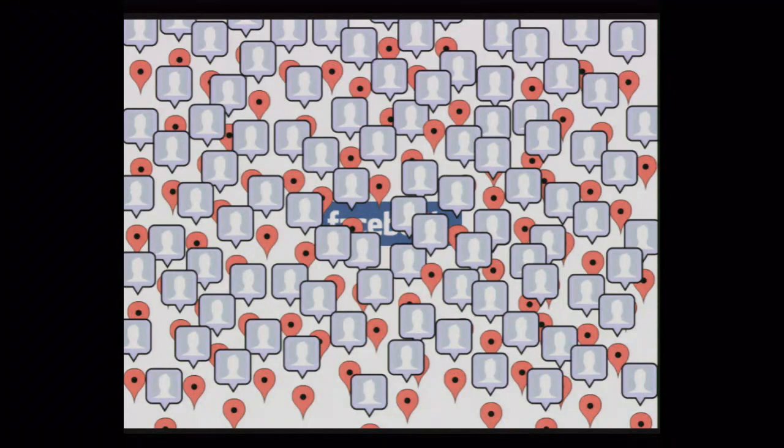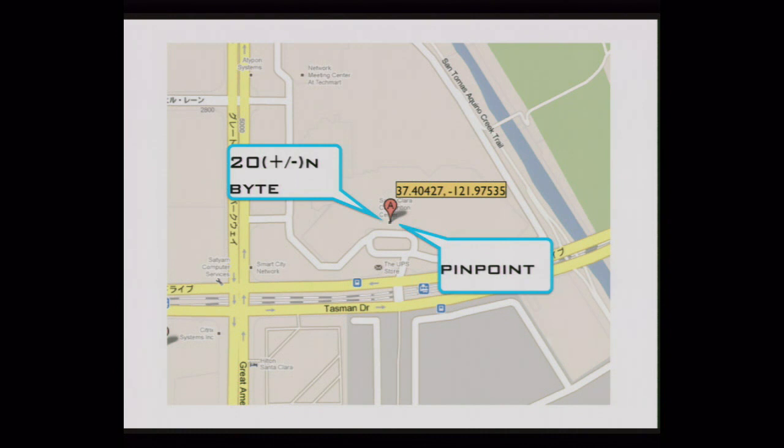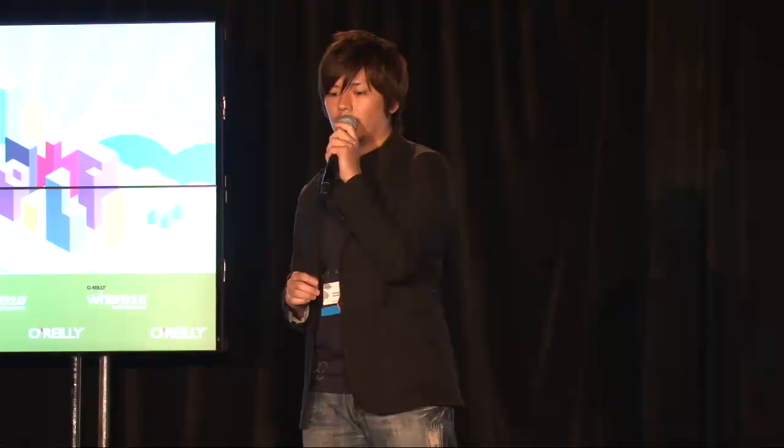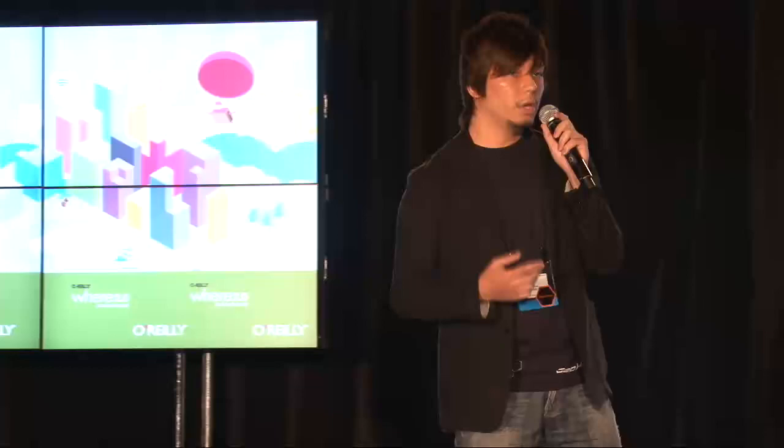There are some problems — I call them red pin problems. Each red pin needs about 20 bytes to hold its coordinates, which can take up a lot of memory, and many red pins can be very confusing. Exact location also causes problems for privacy and safety. So I made GeoHex in order to solve some of these issues.